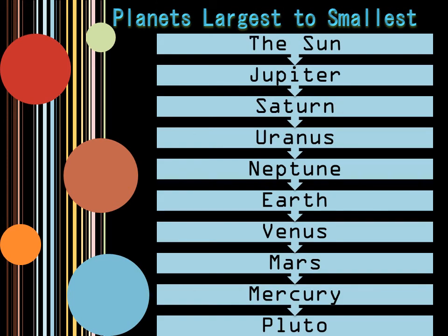Once again, here is another organization of the bodies from largest to smallest: the sun, Jupiter, Saturn, Uranus, Neptune, Earth, Venus, Mars, Mercury, and Pluto.